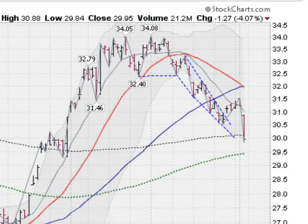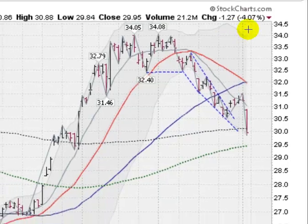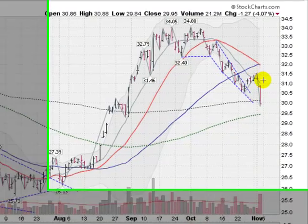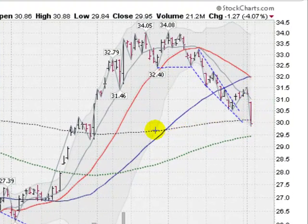This is a chart of the SLV, the silver ETF, getting clocked today down over 4% on very substantial volume, gapping down at the open and slicing through this gray dollar line, which is the 200-day moving average. Not a good sign for silver — back in a downtrend. We did break loose of this downtrend about five sessions ago and started to rally up.